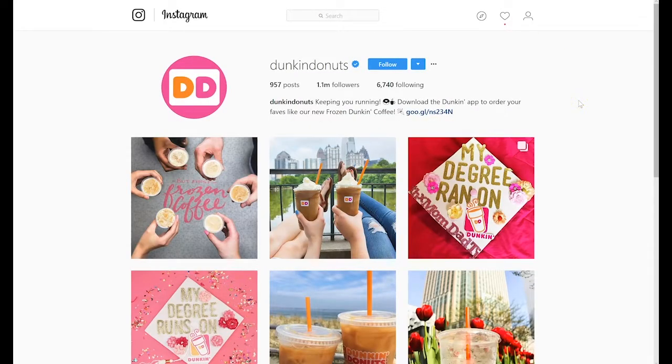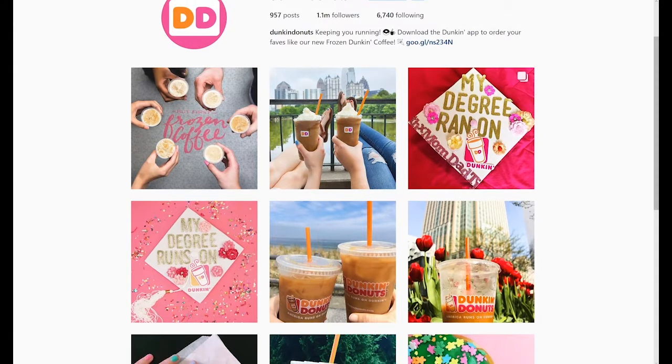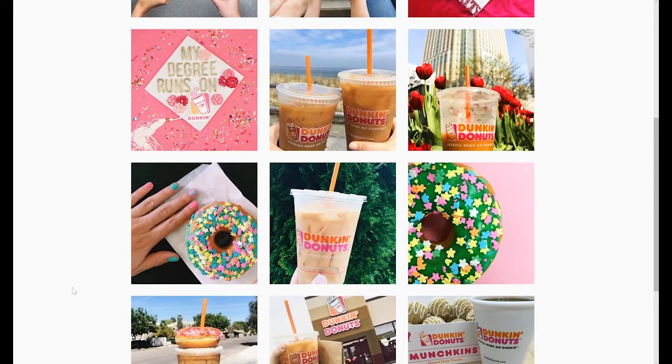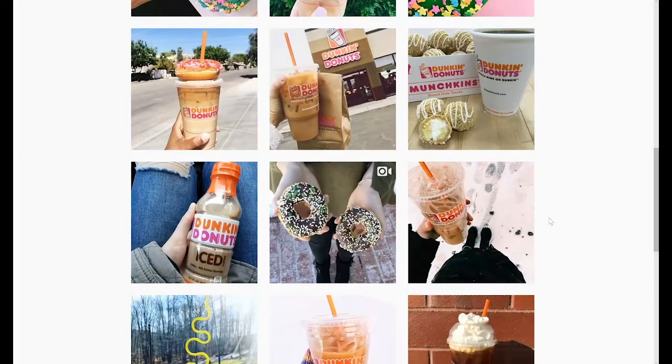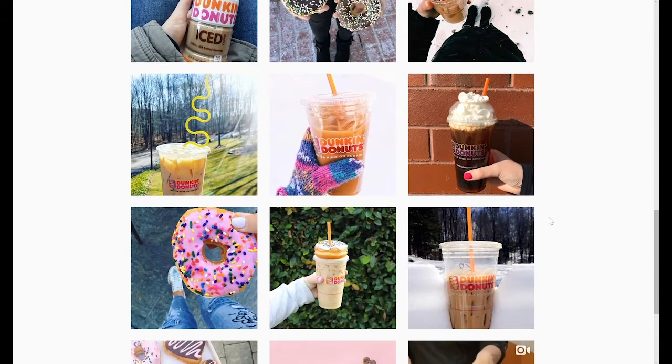Finally, Dunkin Donuts is big on user-generated content, so they repost a lot of images. But as you can see, they still try to keep their palette pretty much consistent. There is still a consistent theme going on through all of their images, and it shows all of the places and instances when people are enjoying their drinks.